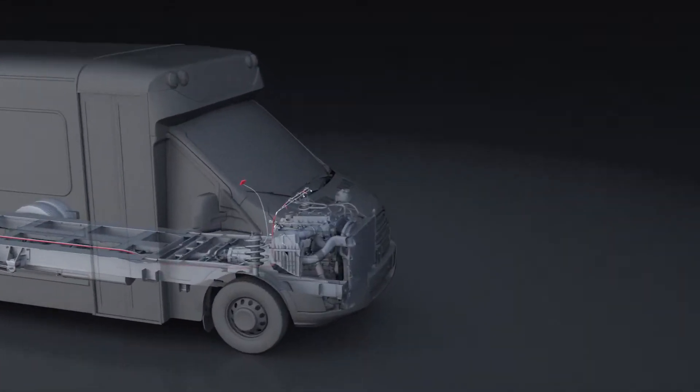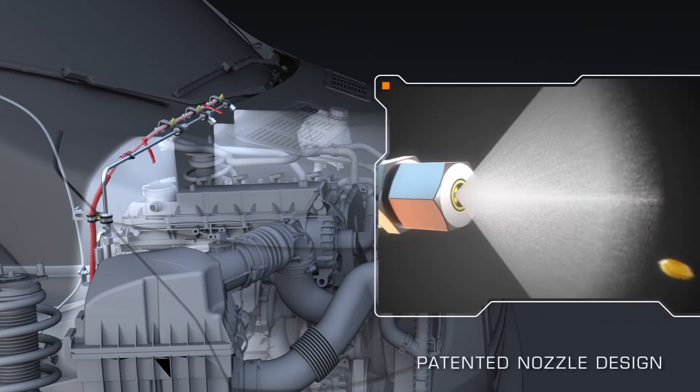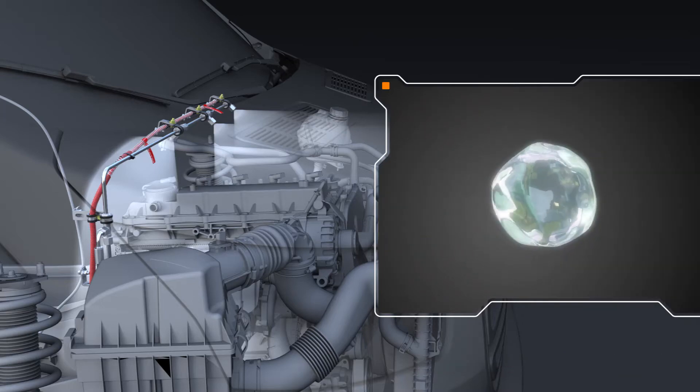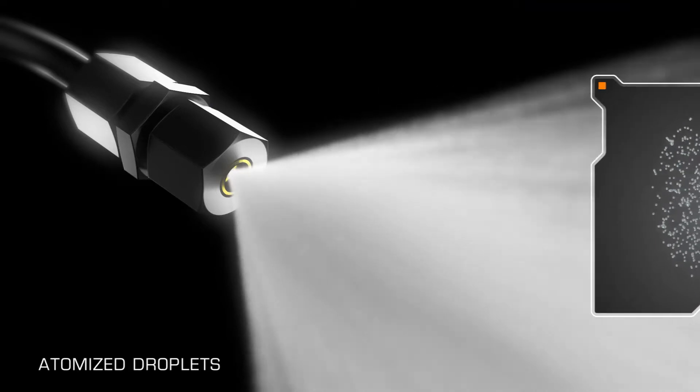Suppressant instantly fills the hydraulic hoses, pipes and nozzles. Reaching the nozzles, the pressurized suppressant ejects the protective caps covering the heads. High pressure and an array of precisely engineered nozzles work together to dispense a dense fog of fire suppressant as atomized droplets.